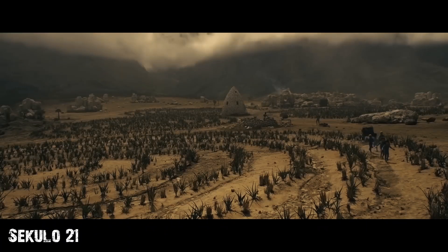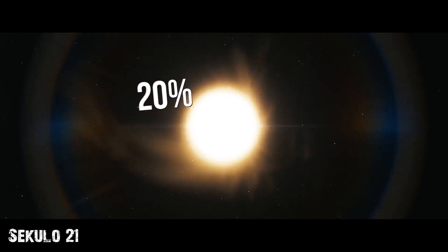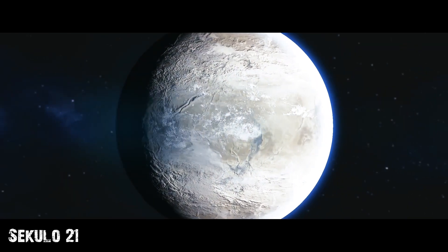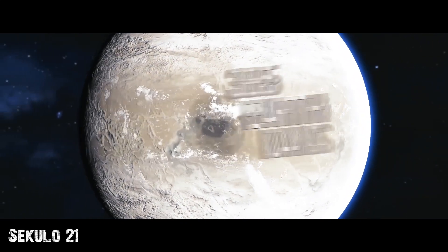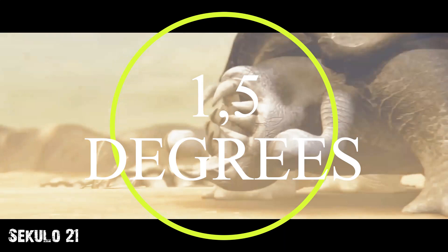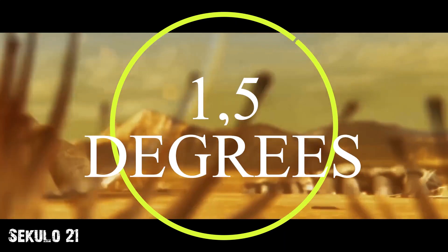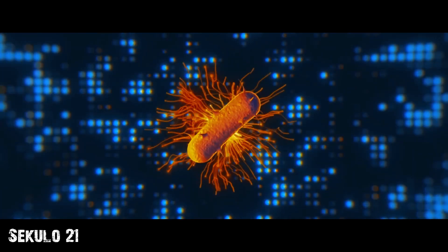Kepler-452b's orbit is located in the habitable zone of its star, which is only 20% brighter than our Sun. A year on Kepler lasts 385 Earth days, almost the same as on Earth. The average temperature on the planet's surface is about 1.5 degrees Celsius. Liquid water has been found to exist on Kepler, meaning that life could potentially develop there.